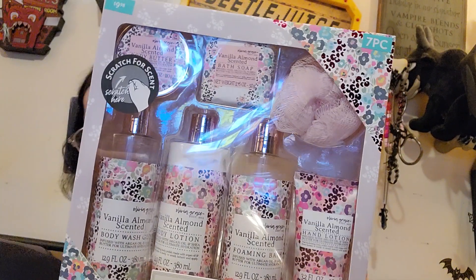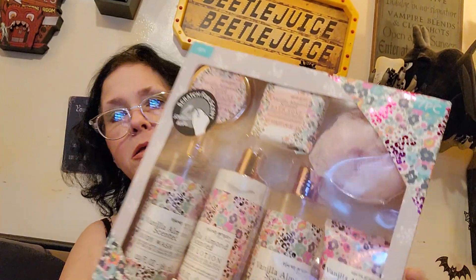I got one more thing and it smells really good — vanilla almond. It has bath soap, body butter, a little shower poof, hand lotion, foaming bath, body lotion, and body wash. It was half off — originally $9.88. It's heavy, it's a lot of product.